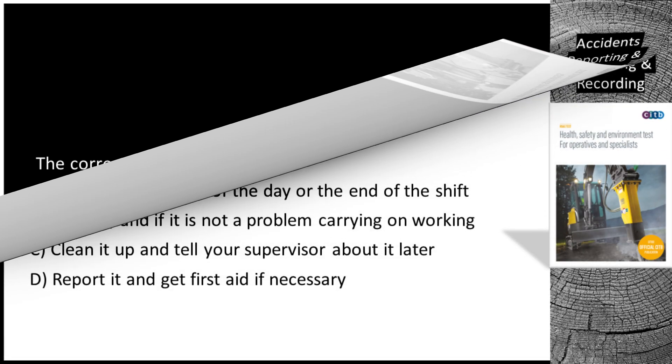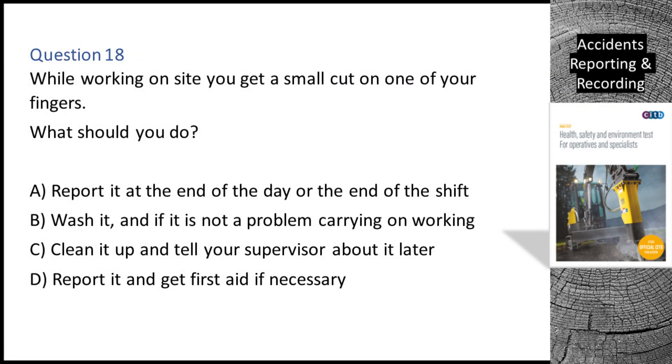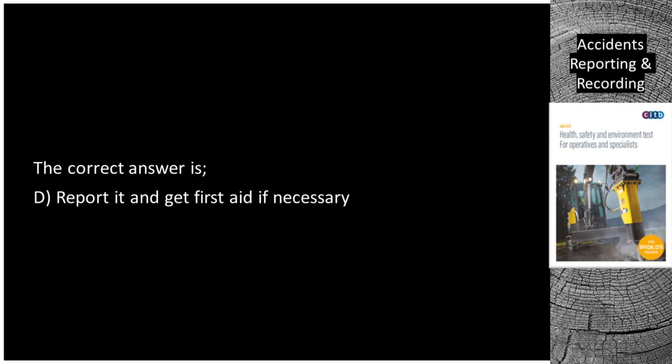Question 18. While working on site you get a small cut on one of your fingers. What should you do? A. Report it at the end of the day or the end of the shift. B. Wash it and if it is not a problem carry on working. C. Clean it up and tell your supervisor about it later. D. Report it and get first aid if necessary. The correct answer is D: Report it and get first aid if necessary.